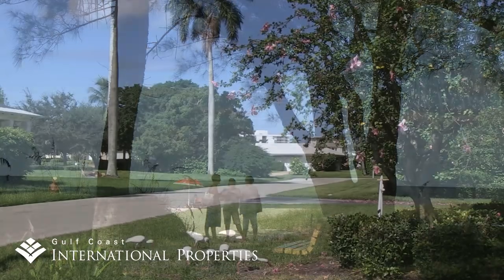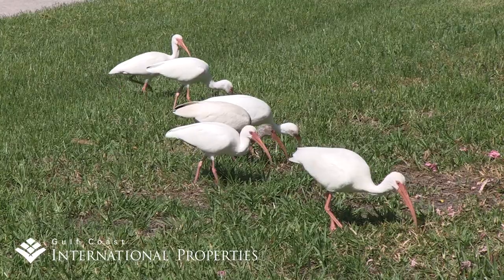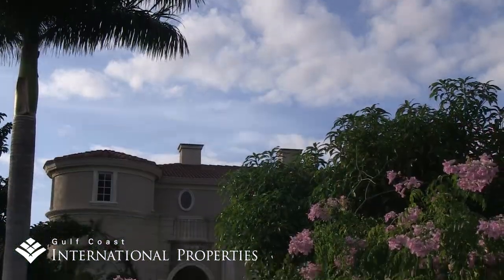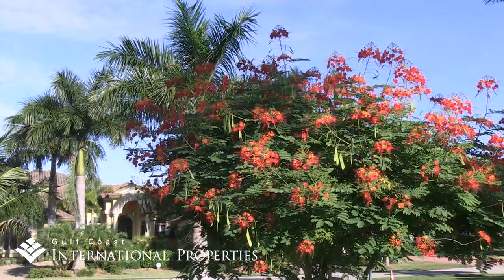Single-family home prices in Coquina Sands and the Moorings range from around $800,000 for a smaller inland lot close to U.S. 41 to over $5 million for the newer waterfront homes, with new inland homes starting at just under $3 million.